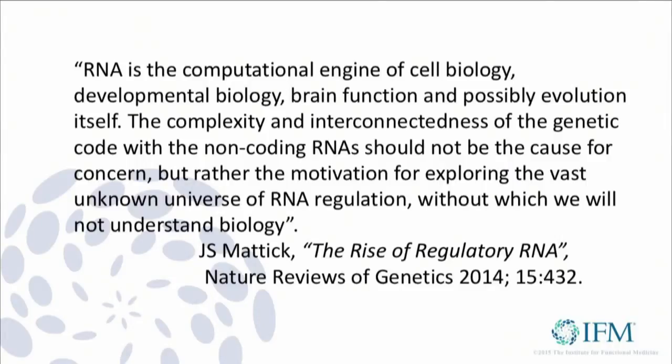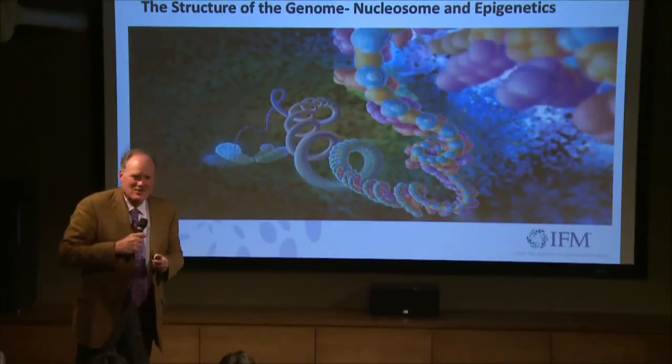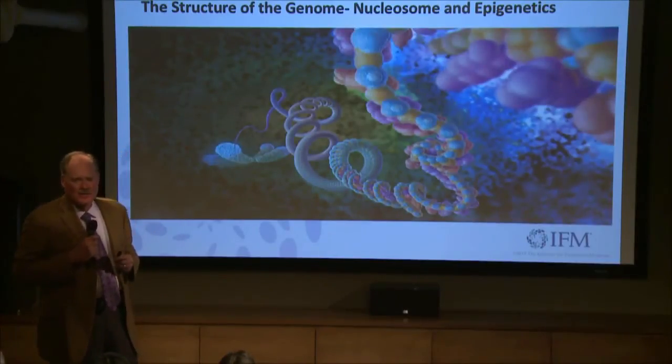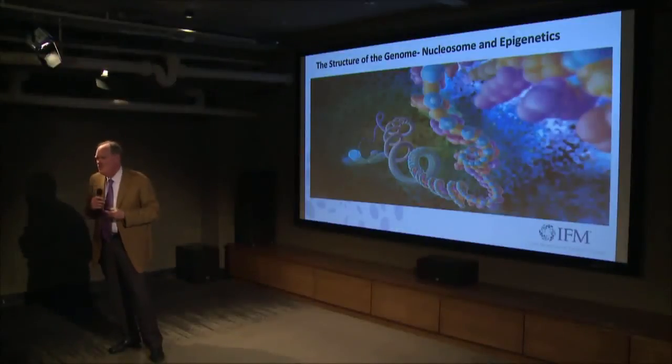The complexity and interconnectedness of the genetic code with non-coding RNA should not be cause for concern, but rather motivation for exploring the vast unknown universe of RNA regulation — without which we will not understand biology. This is what the 'dark matter' event on February 29th is all about: the nucleosome's three-dimensional structure opens and closes to allow reader enzymes to transcribe information, regulated by non-coding regions in intimate contact with our lifestyle, environment, and even our thoughts, attitudes, and beliefs, which can change the three-dimensional structure of the genome.